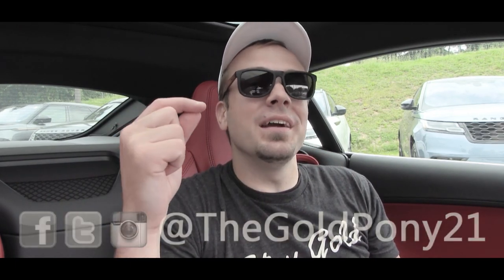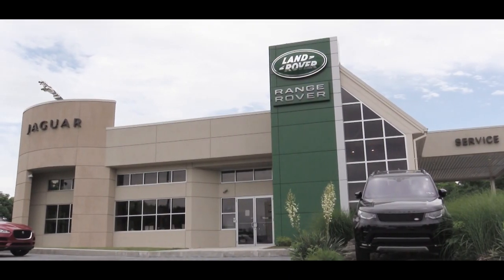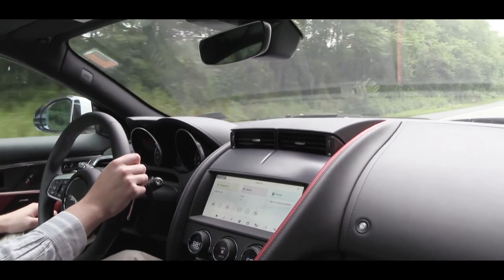Welcome back — I'm Gold Pony, and today we are in the new 2020 Jaguar F-Type, courtesy of Harrisburg Jaguar in Harrisburg, PA. I have yet to actually review an F-Type, so I am quite excited to explore this one for the very first time.